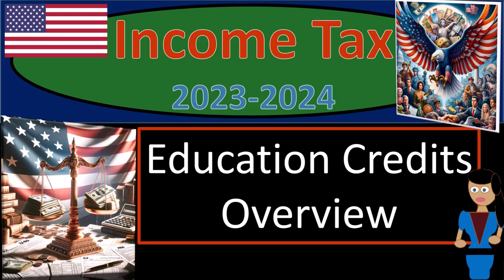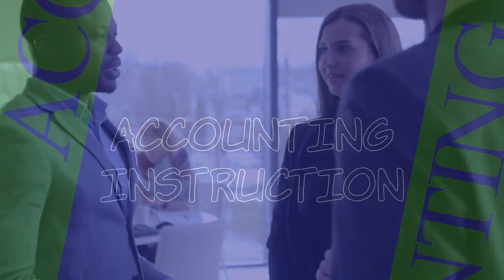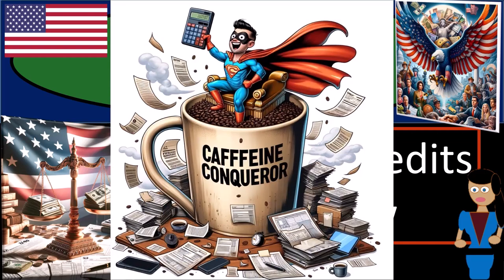Income Tax 2023-2024, Education Credits Overview. Get ready and some coffee — staying alert so you don't find income tax preparation to be too taxing.